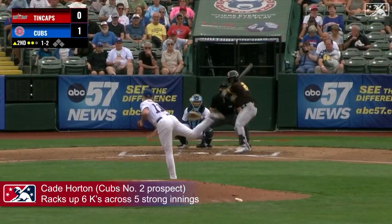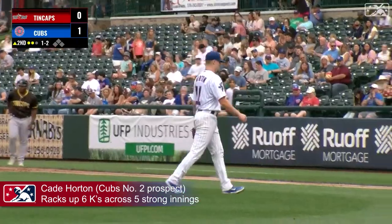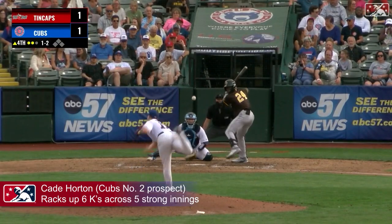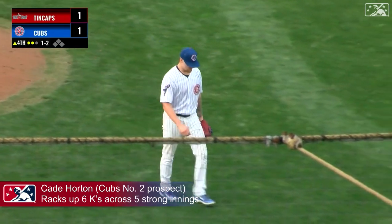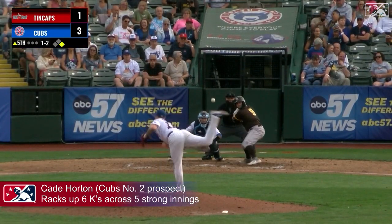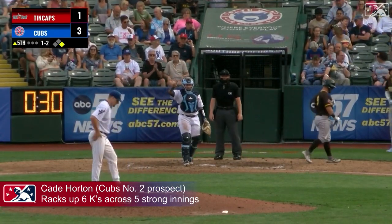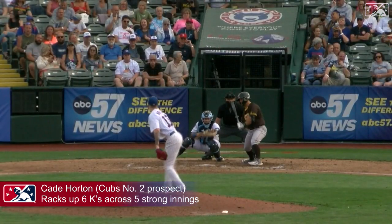Here comes the 1-2, and that's blown by Farmer on a big fastball at 96. Another strikeout for Horton. His 1-2 — swing and a miss, strike three, breaking ball away. That is punch-out number five for Cade Horton. Long hold, the 1-2 — curveball, strike three, gone. Down goes Bender, punch-out number six for Cade Horton.